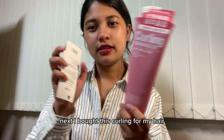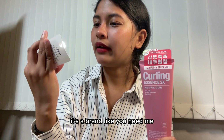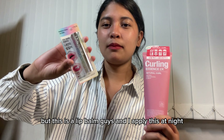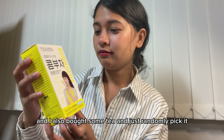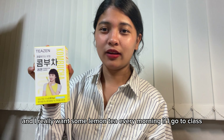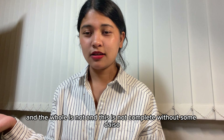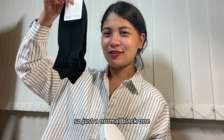I also bought a curling product for my hair and my favorite lip balm since coming to Korea — the brand is called 'You Need Me,' a very interesting name, and I apply it at night. I also randomly picked up some tea because it had Kim Terry on the packaging, and I really want lemon tea every morning before class.